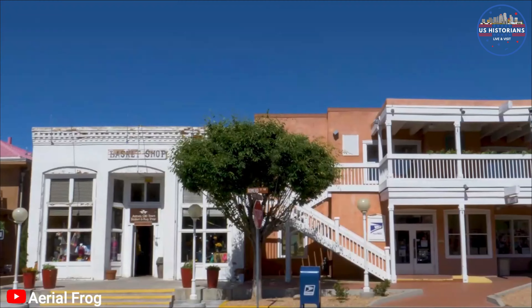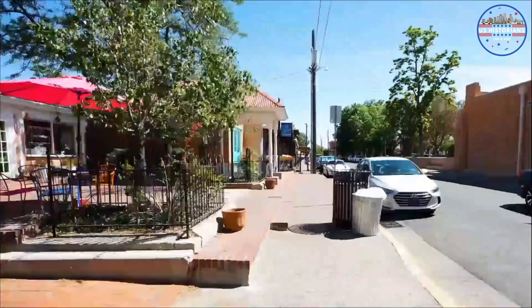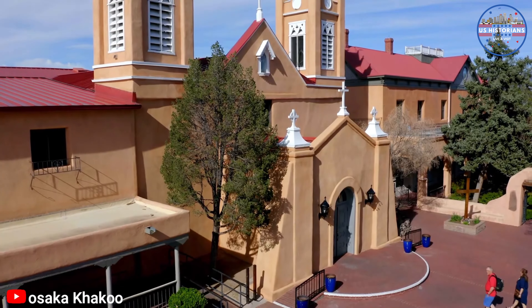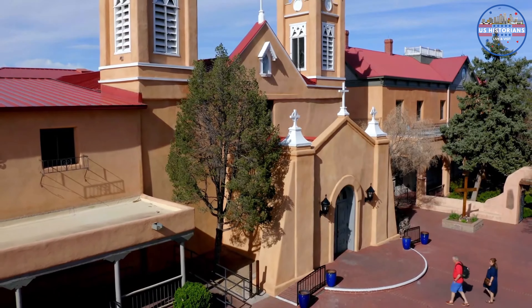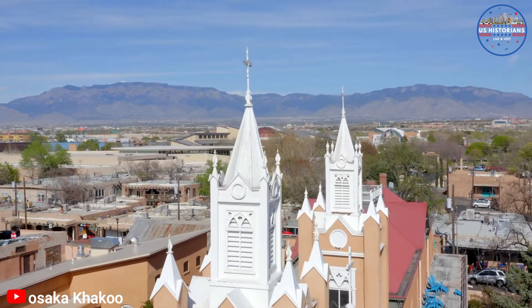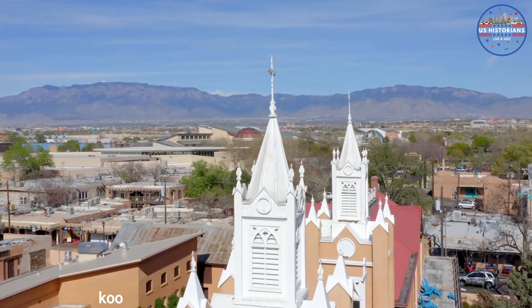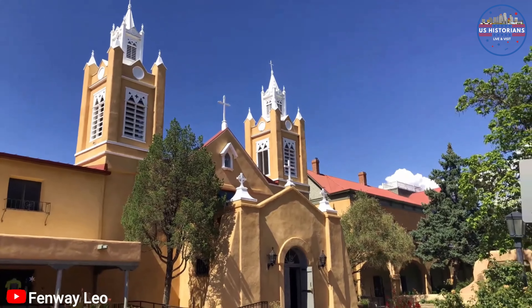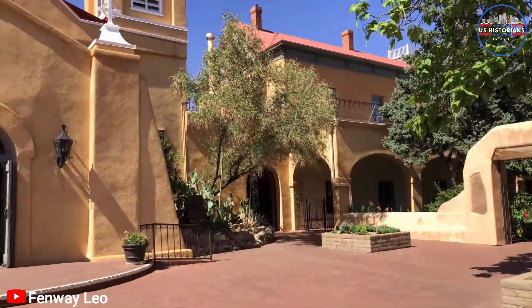Our journey begins in the heart of the city, Old Town. This historic district feels like a movie set with its picturesque adobe buildings, cobblestone streets, and vibrant art scene. Here, the charm of the Southwest comes alive. Giant cottonwood trees line cobblestone streets, and adobe structures stand as a testament to the town's rich history. You can stroll around, shop for unique souvenirs, and even catch a flamenco event in the central plaza.